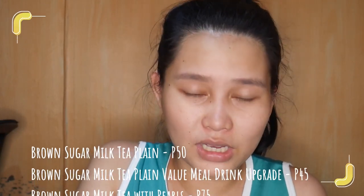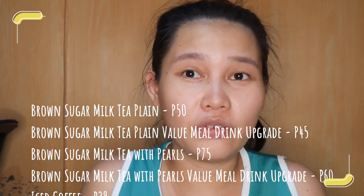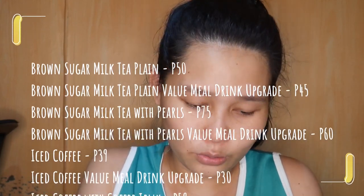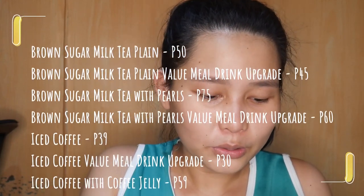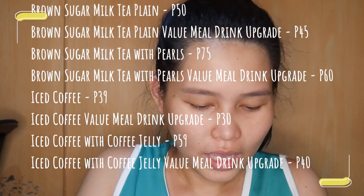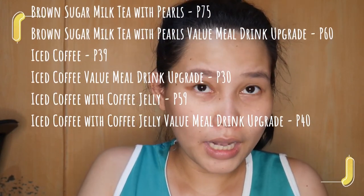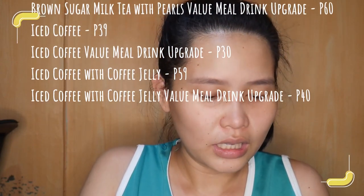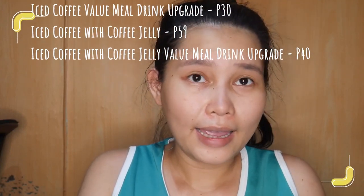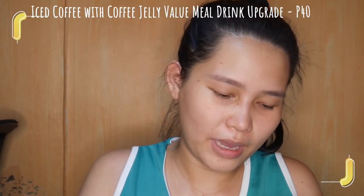So may kopya ako ng konti about sa prices niya. Brown sugar milk tea plain: 50 pesos. Brown sugar milk tea plain value meal drink upgrade: 45 pesos. Brown sugar milk tea with pearls: 75 pesos. Brown sugar milk tea with pearls value meal drink upgrade: 60 pesos. Iced coffee: 39 pesos. Iced coffee value meal drink upgrade: 30 pesos. Iced coffee with coffee jelly: 59 pesos. Iced coffee with coffee jelly value meal drink upgrade: 40 pesos.